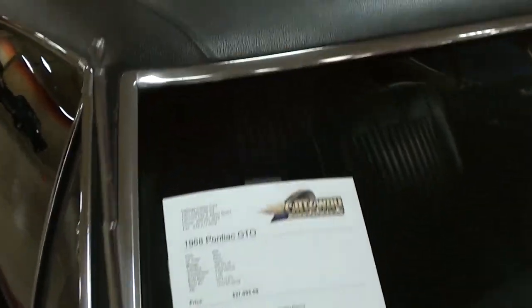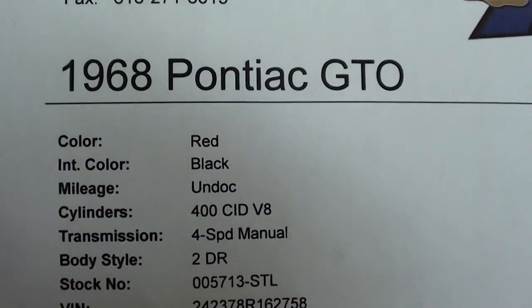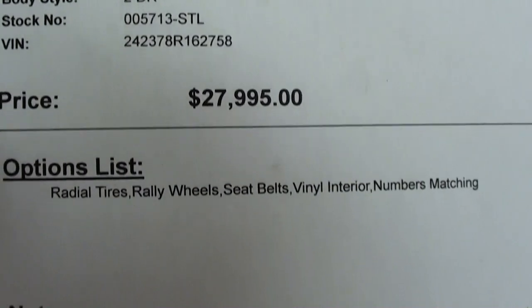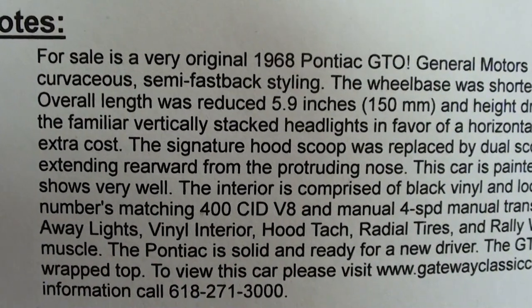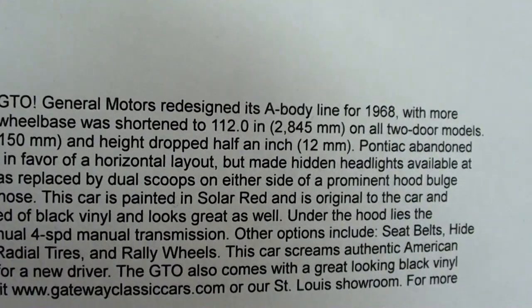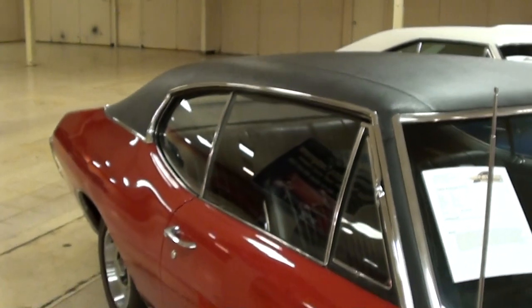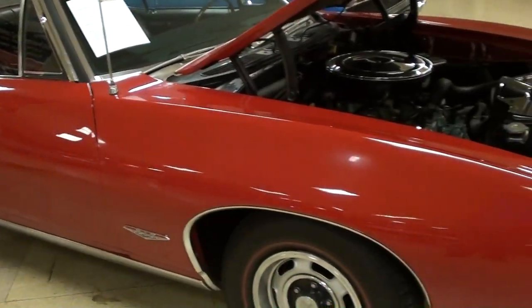Let's go ahead and check out the specs on it. Once again it's a 1968 Pontiac GTO, 400, four-speed. They have a lot of information on it, so you can pause and read all the details. Definitely a nice looking example, and like I said, personally I just really like this year — I like the front end styling on these. Anyway guys, hopefully you find that one interesting too. I'm going to keep looking around and see what else they have. See you later, bye.